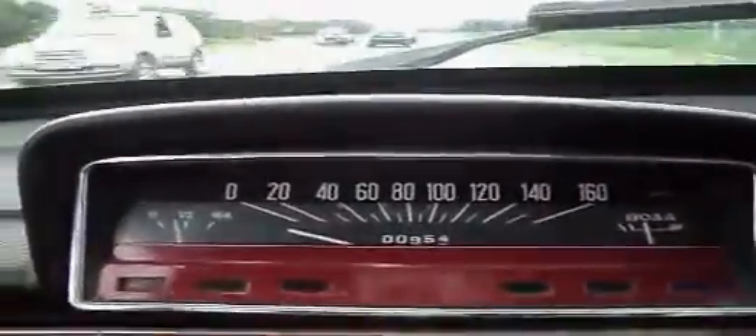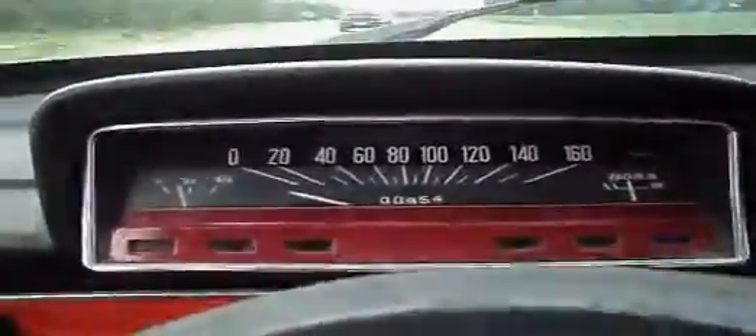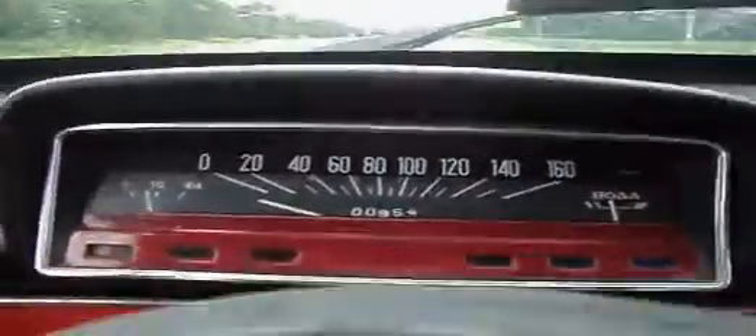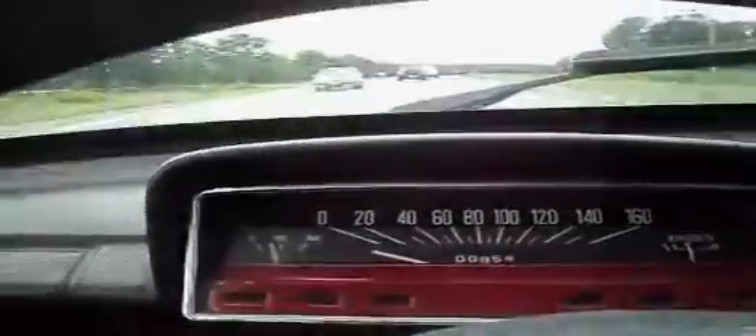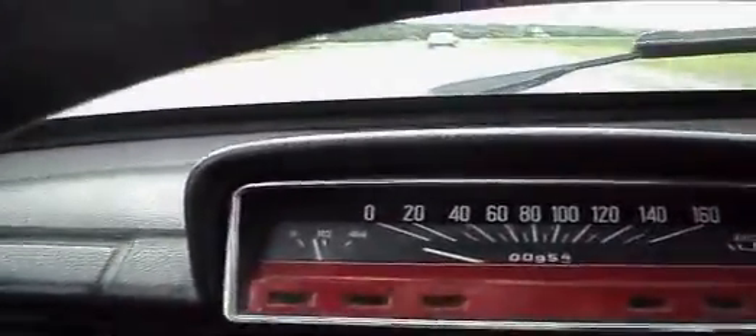I just passed a sign a while back that said Kremenchug 13 kilometers, so we're just about to Kremenchug now. Everything's running smoothly, hardly using any gas — maybe came down just a little bit. The Voda water temperature looks good. Taking it pretty easy — cars are passing me, but I'm keeping up with traffic for the most part. I've been following this car with a trailer. Speedometer doesn't work, so that's one of the things I'm going to have to get fixed. The window wind-up thing is loose across there, I'm going to have to secure that. Some wires here — I think that's just auxiliary stuff. Looks like we're getting closer to Kremenchug.